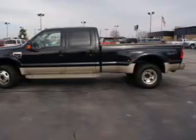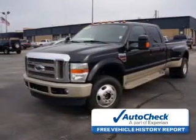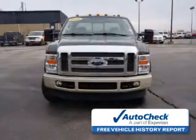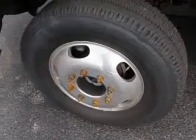Child safety locks. Be confident in your purchase with an AutoCheck Vehicle History Report, the industry's trusted vehicle history provider. Great quality at a great price. Call or click to contact us today.